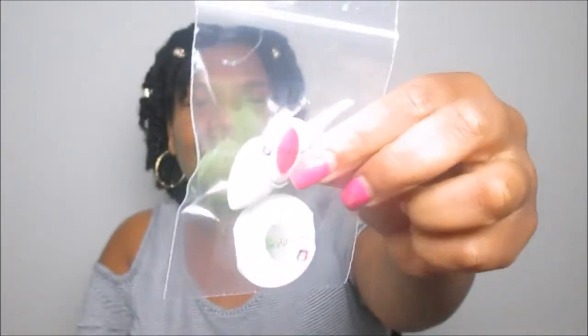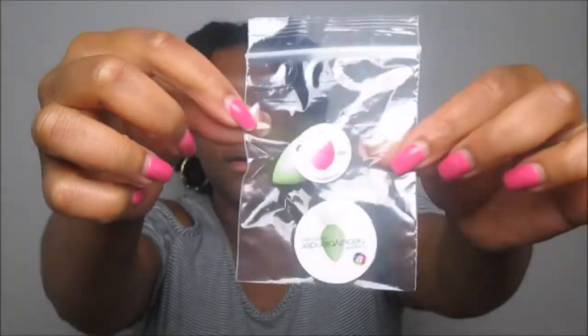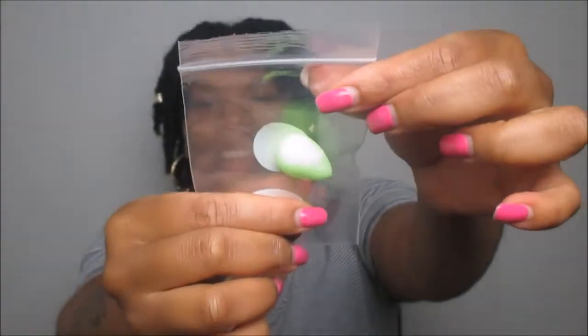In addition to the foundation stick, we also got a mini Beauty Blender! The original one is about $20-25, but we got the Original Beauty Blender Micro Mini. I got the one in green — it's so cute and so dope! I'd use this for blending out my highlight, since it's small and fits into those little crevices underneath my eyes.